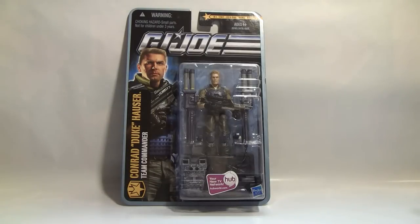Taking a closer look at the packaging, Conrad Duke Houser, the Team Commander, comes in a package with the updated GI Joe logo for the line, GI Joe across the top updated for Pursuit of Cobra, and the TV network Hubworld.com. Hubworld.com is one place you can go to see the GI Joe Renegades cartoon. I think episode 22 is going to be the next one up, then episode 23, and that's likely the last episode we'll see until possibly after the GI Joe movie comes out next summer.